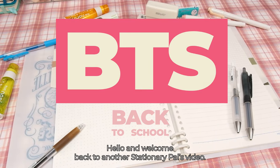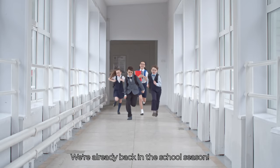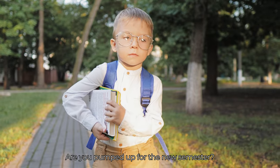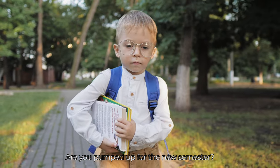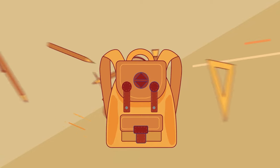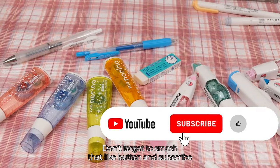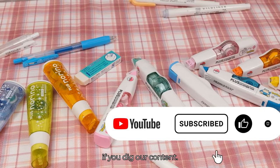Hello and welcome back to another Stationery Pals video. Time's really flown by — we're already back in the school season. Are you pumped up for the new semester? One thing's for sure: we all need some new stationery. Ready to level up? We've got some top-tier recommendations coming your way. Don't forget to smash that like button and subscribe if you dig our content.